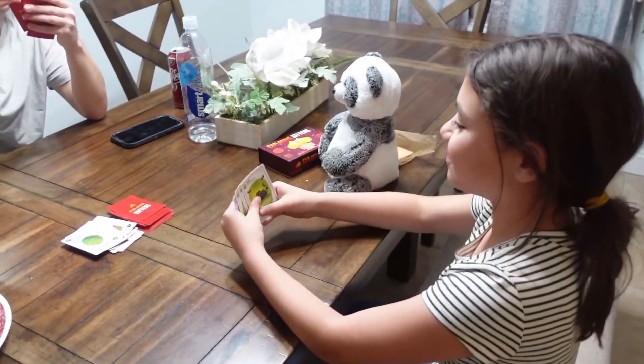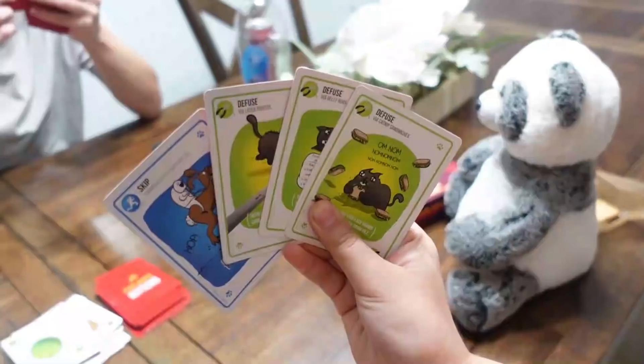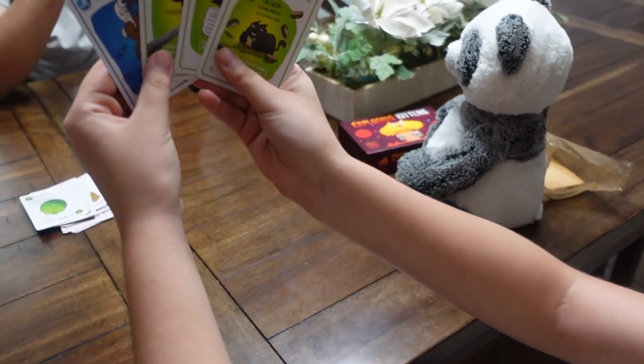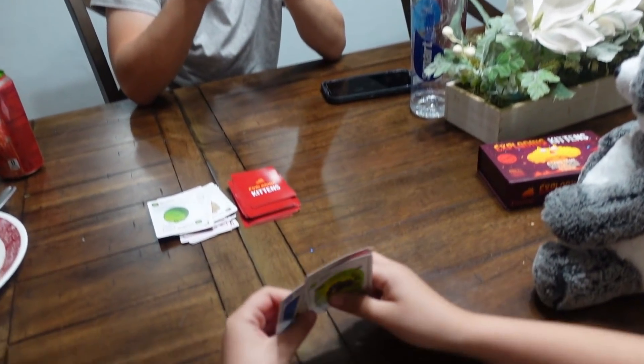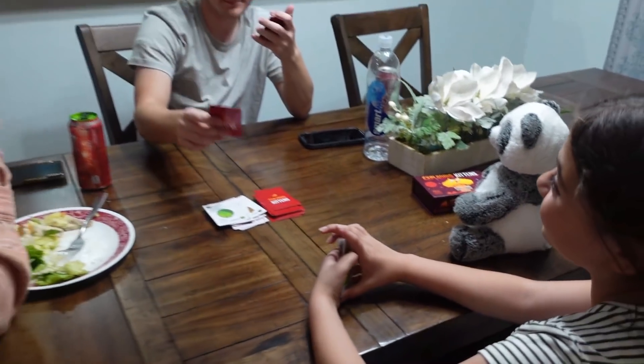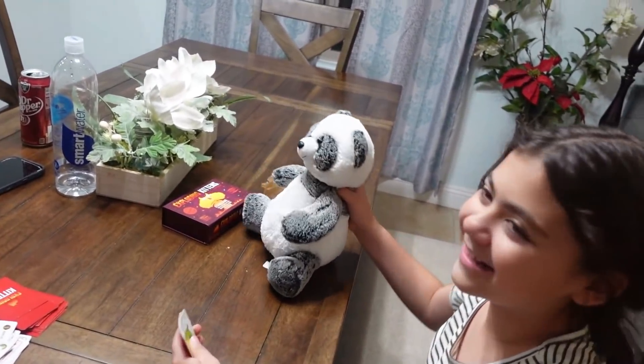These guys are playing Exploding Kittens. I got my mouth full of pizza — if you know what these cards mean, you know how good it is. All you can say is wow. Is Panda playing too? Yeah, they're on my team.